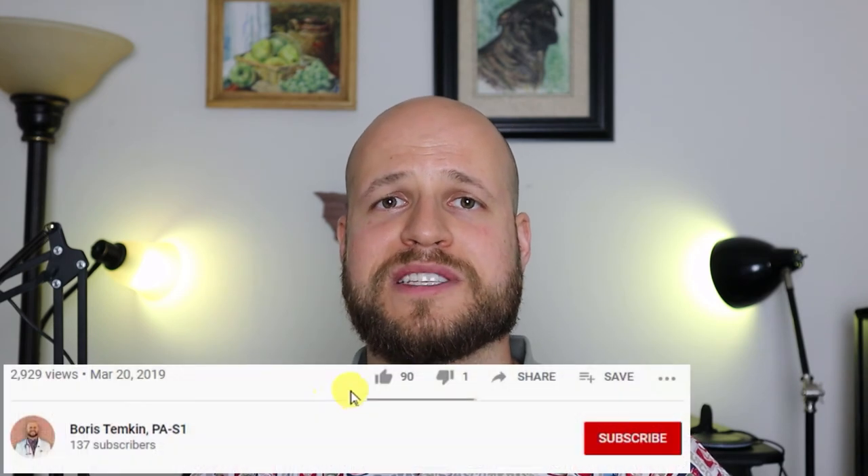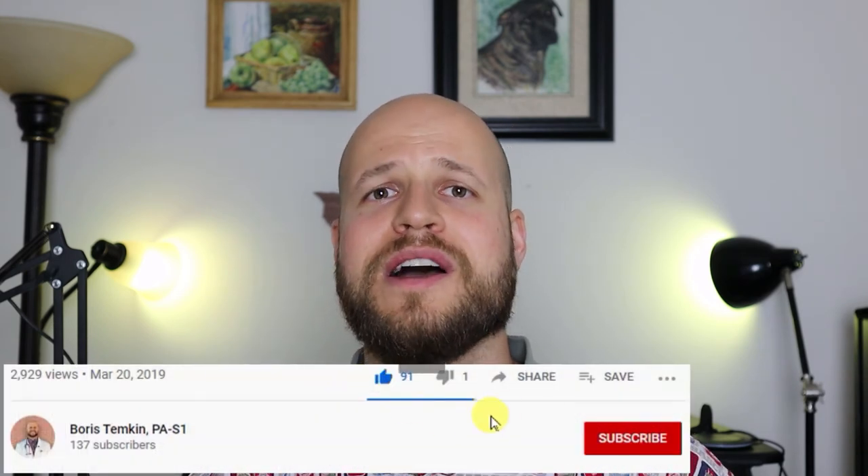I really hope some of this information helps people just starting PA school feel a little more at ease and ready to take on didactic year. Because before you know it, it'll be over. If you found this video useful, please subscribe, like, share, and comment — let me know what you found helpful, what you agree or disagree with. My goal is to help as many people as possible get into PA school and do well once they're there. I actually have a special video coming where I interviewed the Dean of Admission at my PA school — she gave out amazing information for pre-PA students. So stay tuned, and thank you for watching!